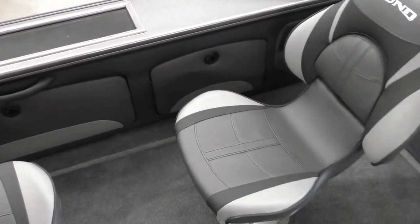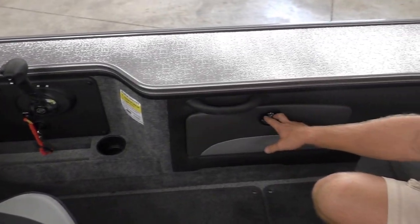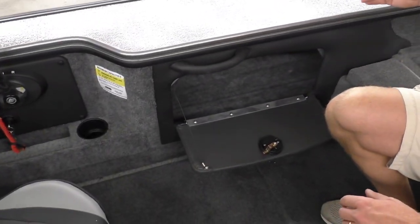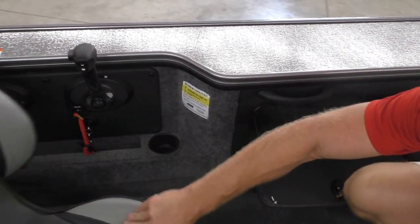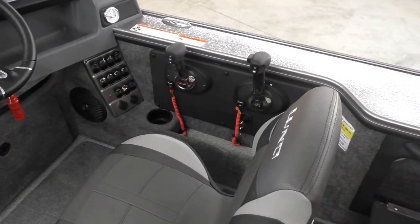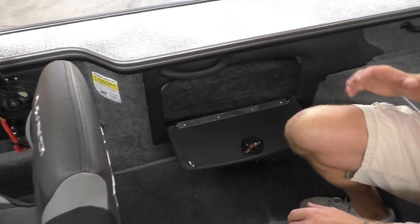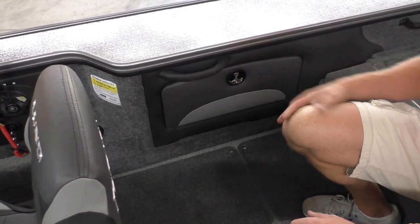Moving to the starboard side — this used to have a drawer in it, but they actually redesigned it last year. Now it's just one big open storage compartment. The really nice thing about the Pro-Vs is you can see how the gunnel has that recessed section that wraps around, giving you a lot more elbow room for the driver running both controls. Since they did that, they had to rethink the storage, and making it one big compartment was an improvement.